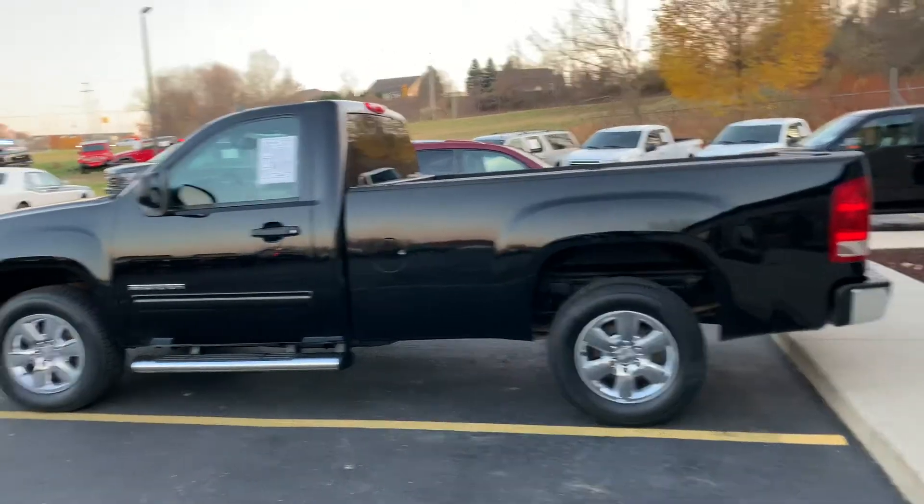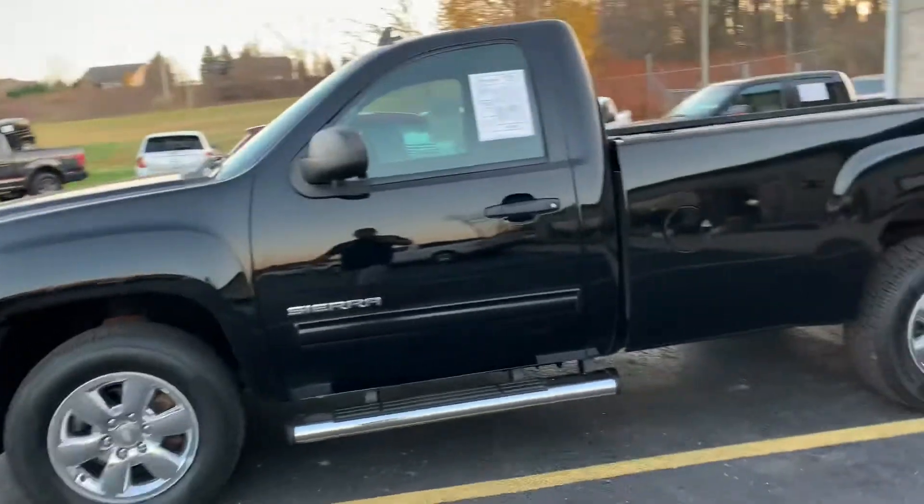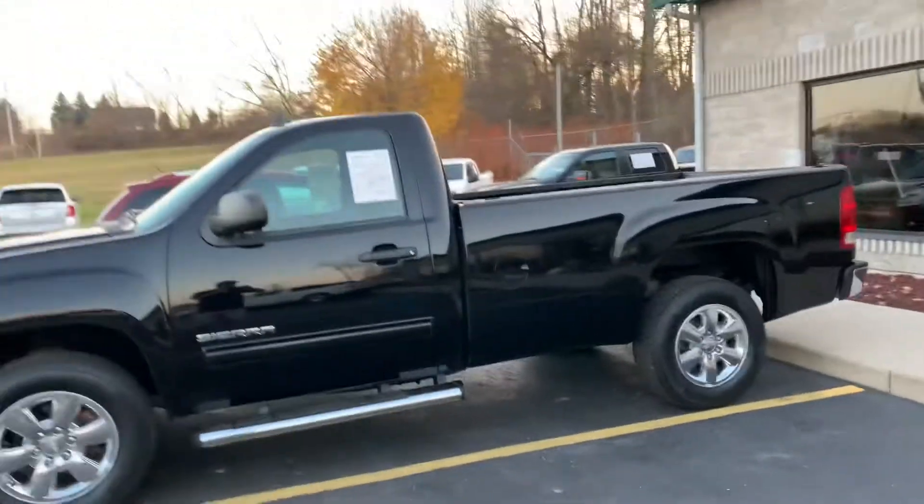Ladies and gentlemen, boys and girls, I have an absolute beauty for you. This is a 2011 Sierra. Notice anything different about this one?